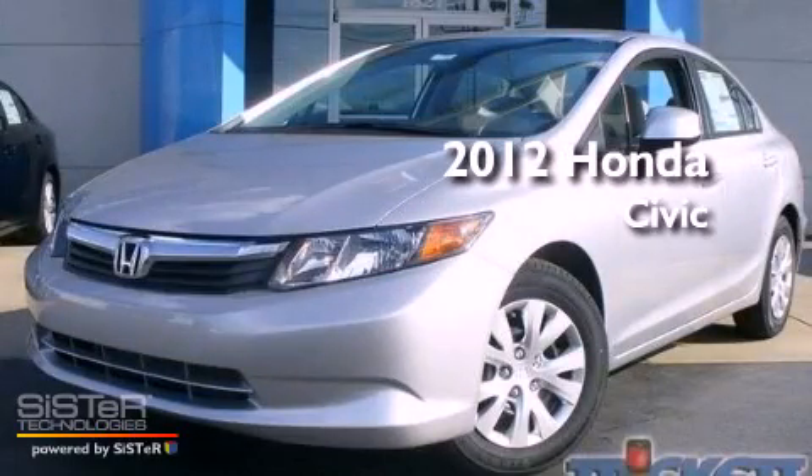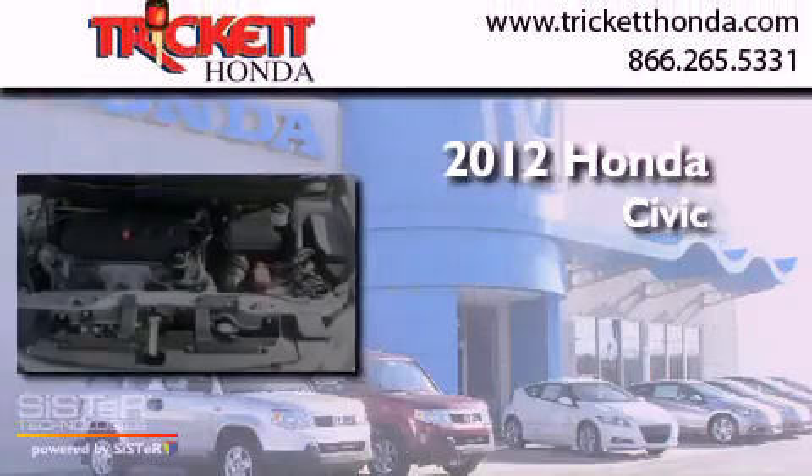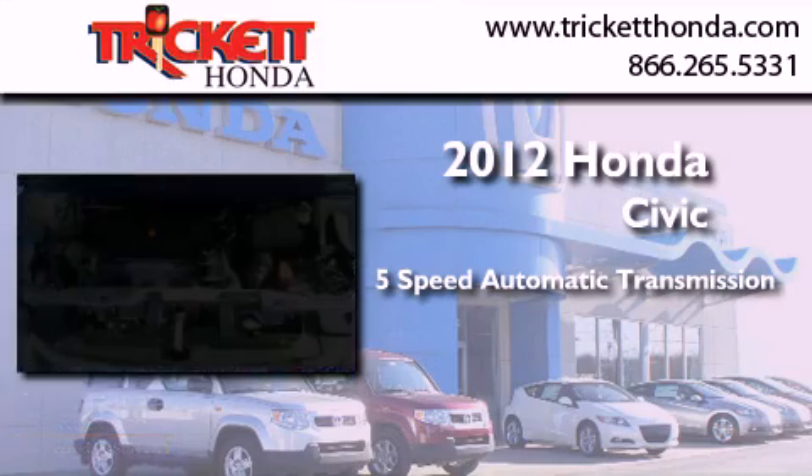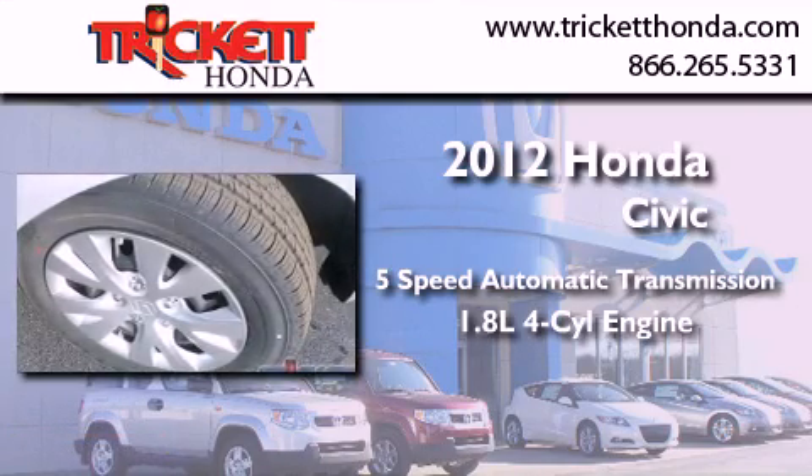This is a brand new 2012 Honda Civic. This car has a 5-speed automatic transmission and an in-line 4-cylinder engine.